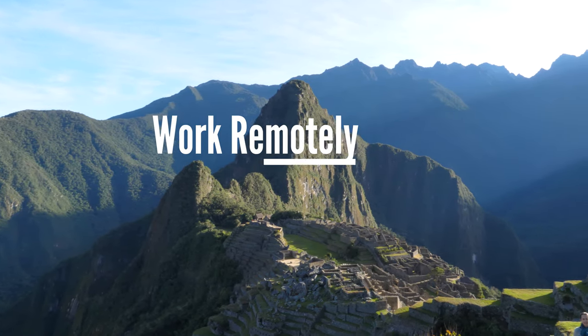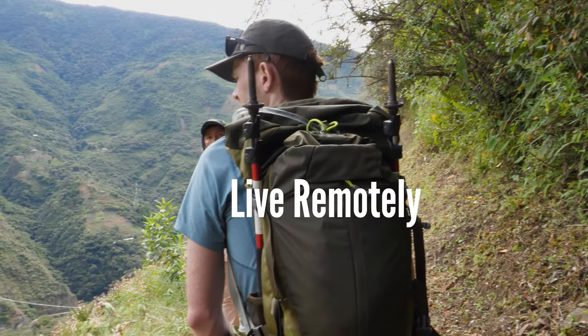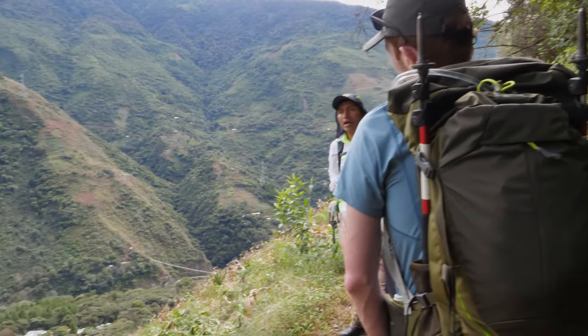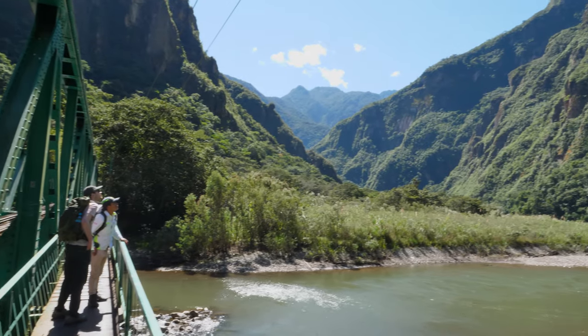Hey everybody, Wes Mergaard here with WorkRemotely LiveRemotely.com. Recently I was able to spend some time exploring the South American country of Peru, and in today's video I'll be sharing with you some of the best experiences from those travels.